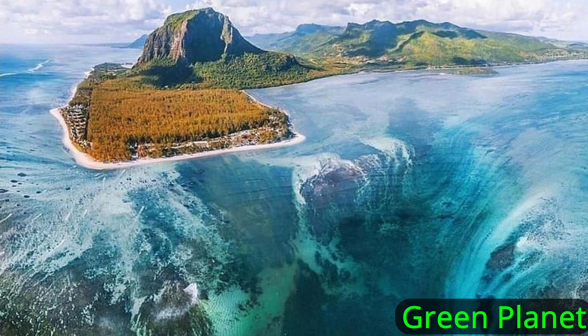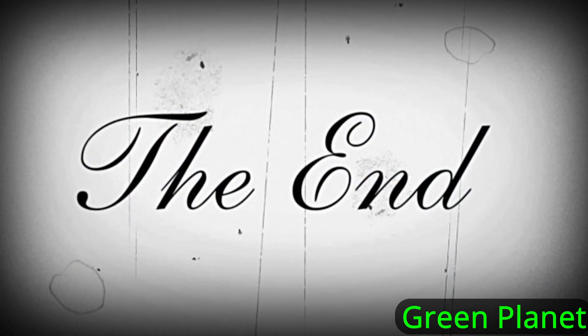The waterfall was jokingly called the Alan Davies Cascade, after the regular panelist on the British television quiz show QI, in response to host Stephen Fry's mentioning its apparent lack of a name.